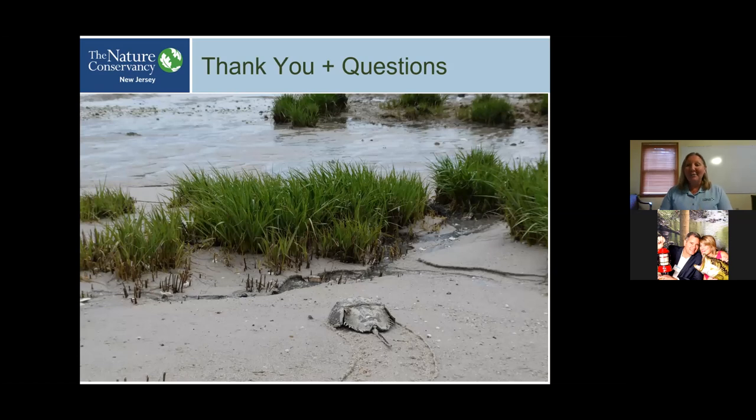At this point I had planned to take questions. The best way to do that is for folks to connect with the person who sent them this link, and they can connect you with me or help answer your questions. I really appreciate your attention and I hope you can find a way to get out to the beaches of Delaware Bay and see these migrations for yourself. Thank you.